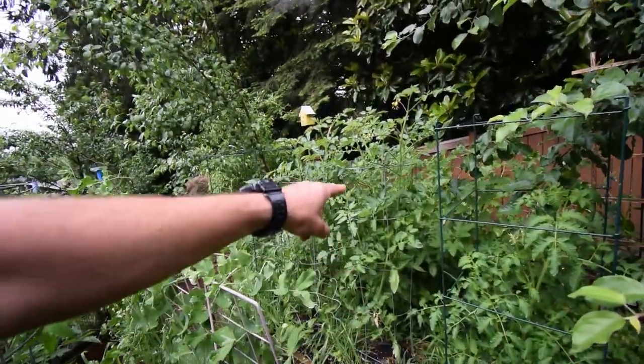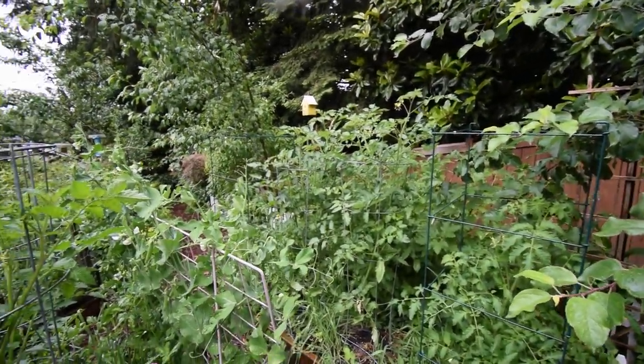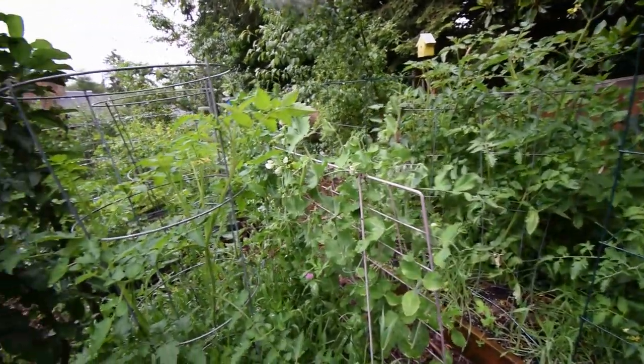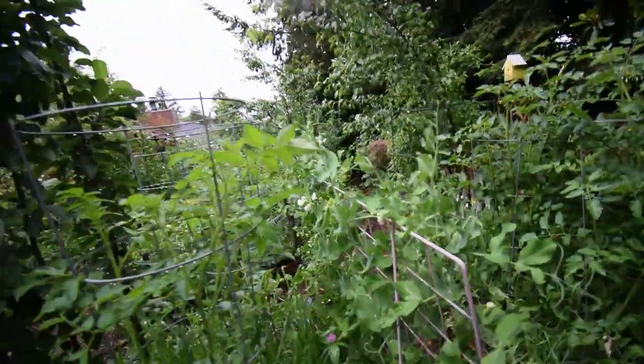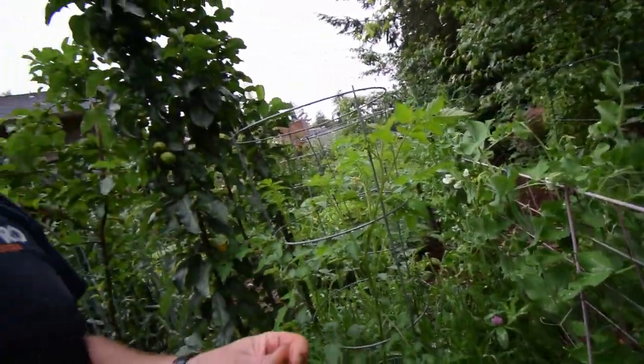But you can tell the tomato plants are just really kicking butt. There's some more peas — these things are so good. I think the dogs have a sixth sense because as soon as I start to eat these things they come out and start harassing me.